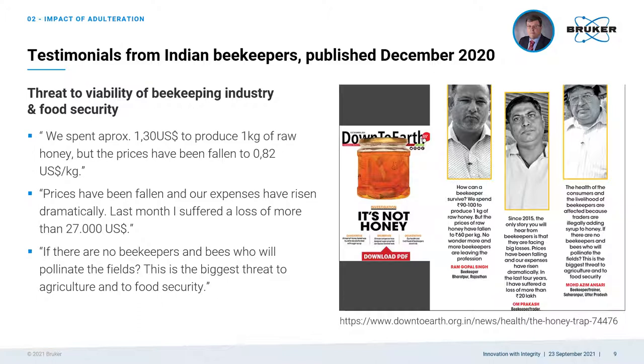Adulteration in honey is a serious problem and needs to be tackled more effectively. We all — as government, beekeepers, industry, and consumers — have responsibility here.